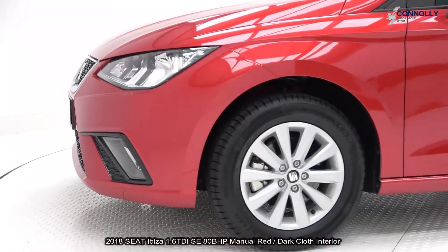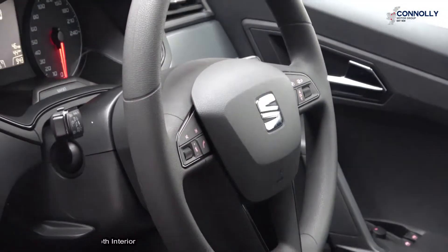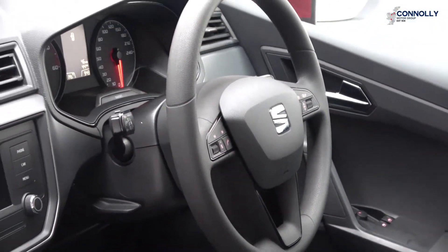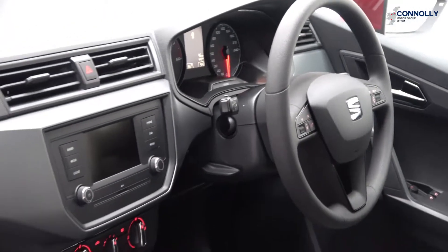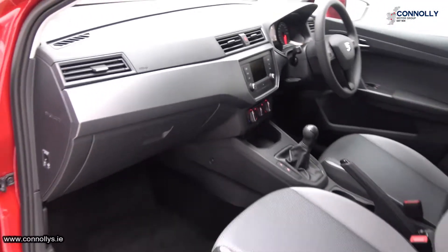For further details on the range of test drives, please call 071-910-6999. Thank you.